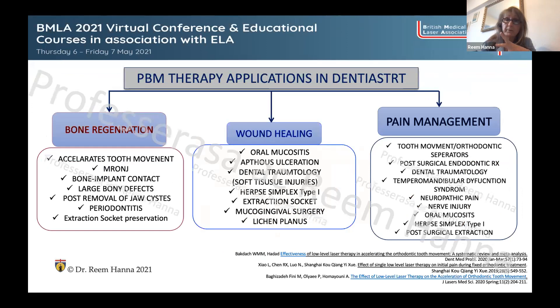PBM therapy in dentistry covers bone regeneration, wound healing, and pain management. In bone regeneration, it can be applied in socket preservation, implant placement, or when generating bone in a deficient area. For pain management it addresses neuropathic pain and mucositis, including herpes. It can also accelerate wound healing following periodontal surgery or any situation where you want to achieve faster healing.